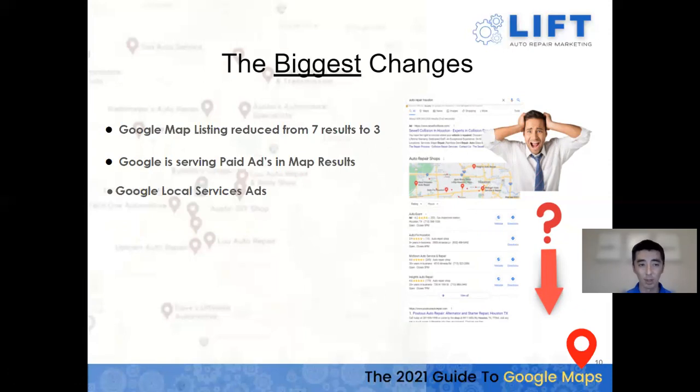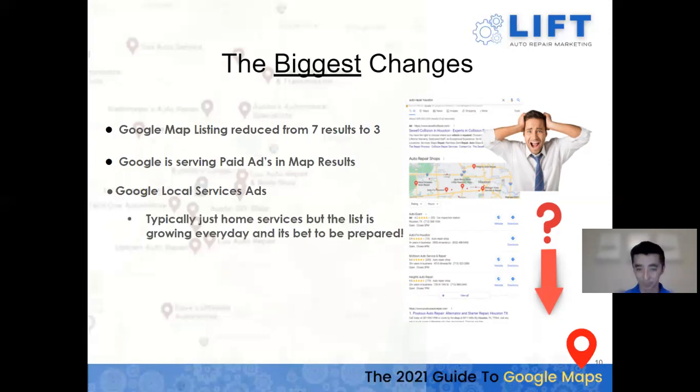There's also the Google Local Services Ad, although this doesn't quite apply to auto shops yet. Google is always implementing and adding new niches and industries. If you've searched for a roofer, plumber, or attorney, you'll find the Google Guaranteed section at the very top with a green checkmark. I'm sure soon auto repair shops will appear there as well — currently it's typically just home services.